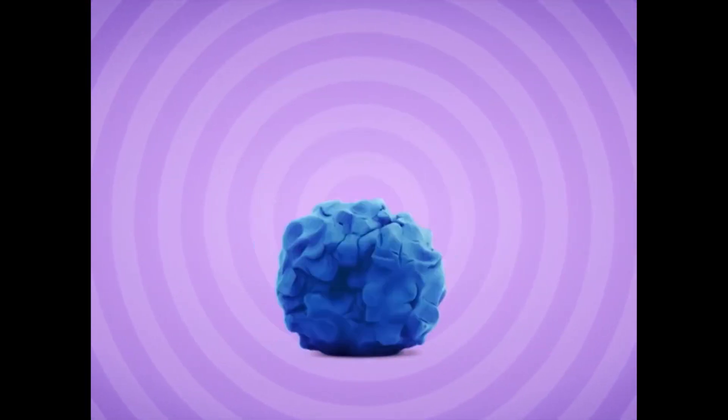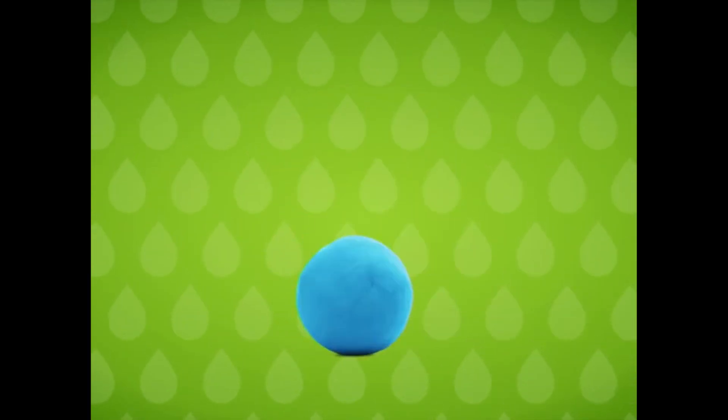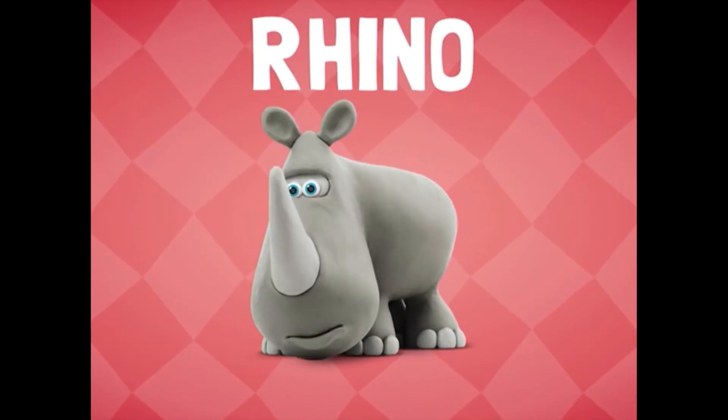P-P-P, penguin. Q-Q-Q, quail. R-R-R, rhino.